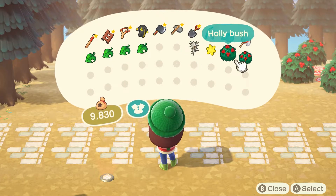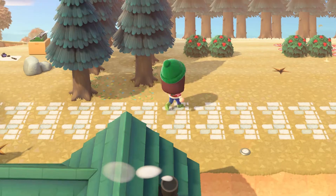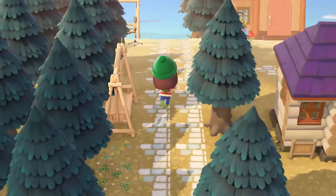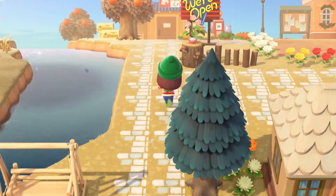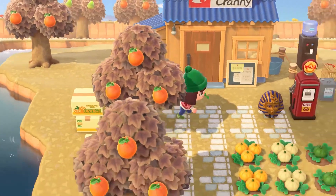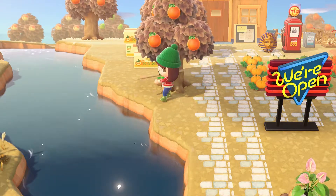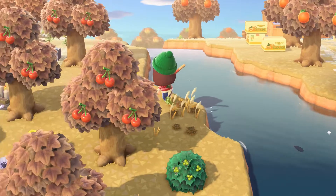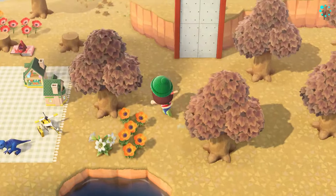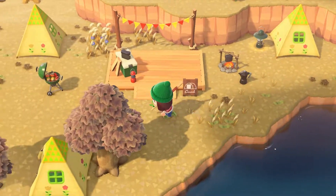I've got a couple more holly bushes and I've got to change this flooring. Campsite - that's what we want. Hey, adorable little pig - Peggy has grown on me. Piggy has grown on me, but I don't want another pig. I'm fine for pigs, thanks.